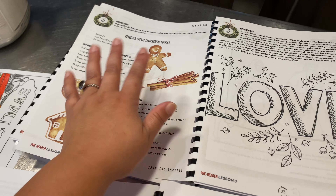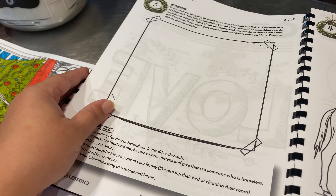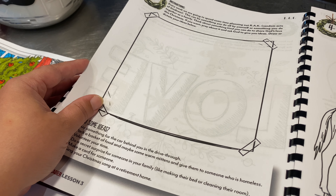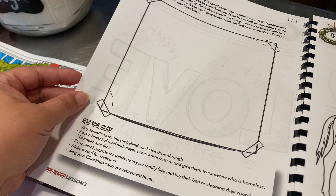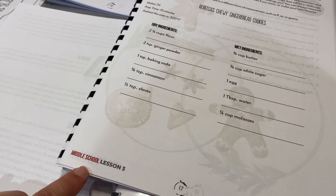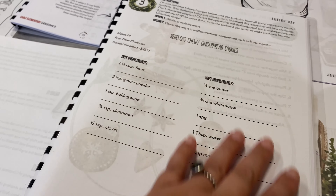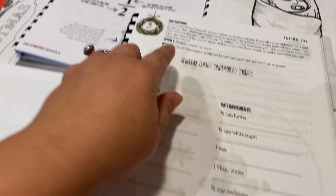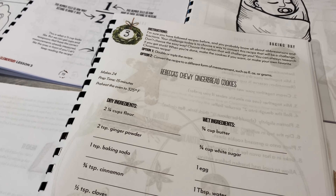Tomorrow is baking day — we'll go over the recipe and look for all the ingredients. The pre-reader colors another page about the lesson and then there's a reflection section. Every week we plan out a random act of kindness: thinking of something kind you could do for someone else to share God's love. For my middle schooler, his lesson tomorrow involves doubling the recipe — making 24 cookies instead of 12 — and then converting the recipe to a different unit of measurement. That's some great practical math.